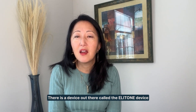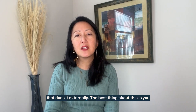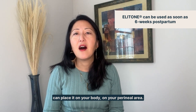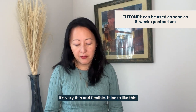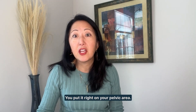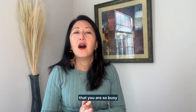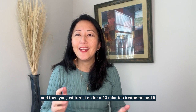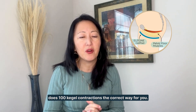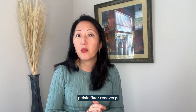There is a device out there called the Elitone device that does it externally. The best thing about this is you can place it on your body, on your perineal area — it's very thin and flexible. It looks like this. You put it right on your pelvic area, get dressed, and do whatever you need to do, because I know that you are so busy. You turn it on for a 20-minute treatment and it does a hundred Kegel contractions the correct way for you. That is one of the best things you can do for your pelvic floor recovery.